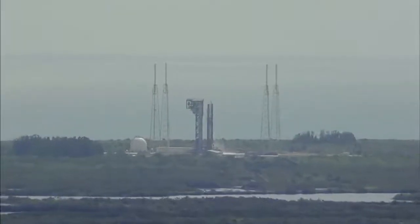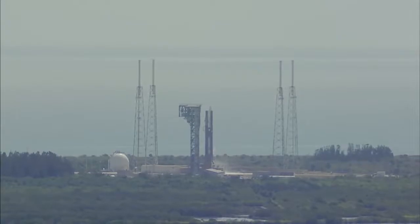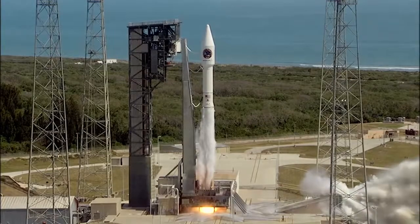T-minus 10, 9, 8, 7, 6, 5, 4, 3, 2, go for main engine start, 1, 0.